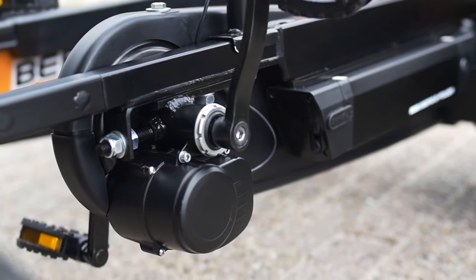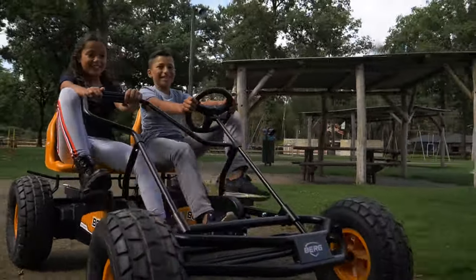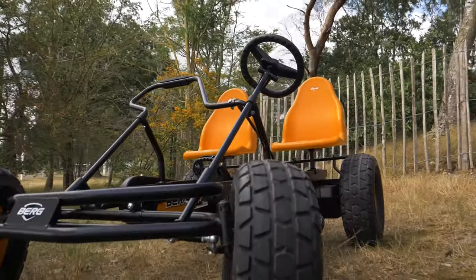The torque sensor provides light support when you apply a small amount of force, and more power when you press harder on the pedals. The powerful 24 volts battery delivers hours of driving pleasure and is easy to remove for charging.